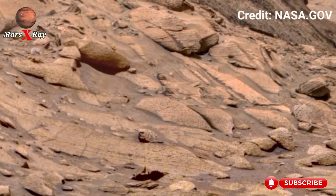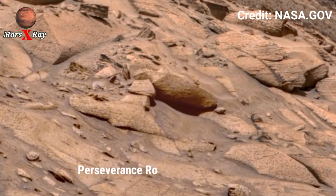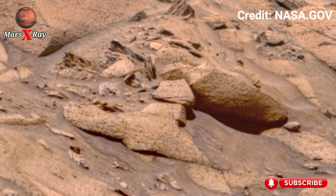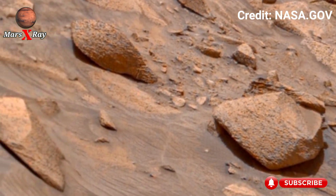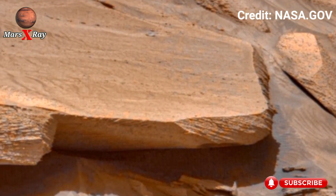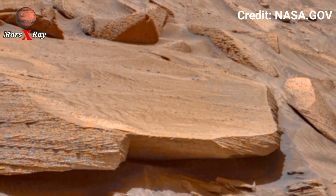Hi guys, welcome back to our YouTube channel. Mars X-Ray — Perseverance Rover, Sol 1574. Mars has never looked this real, this close. The latest 4K 360 captures in shocking detail, retaking Perseverance Rover as it slowly bends across rugged terrain.